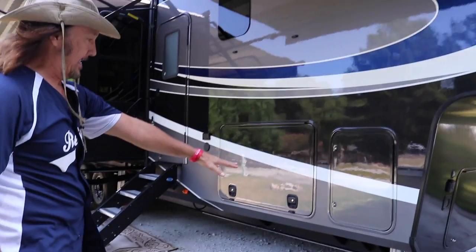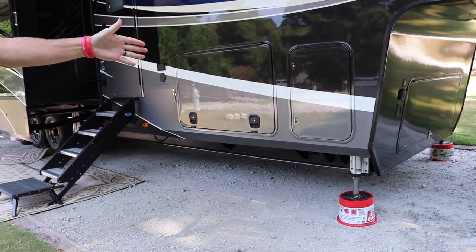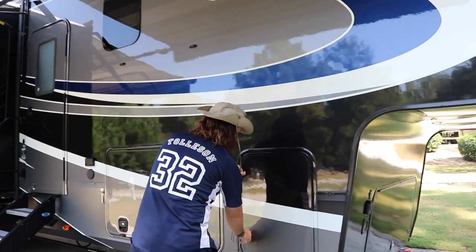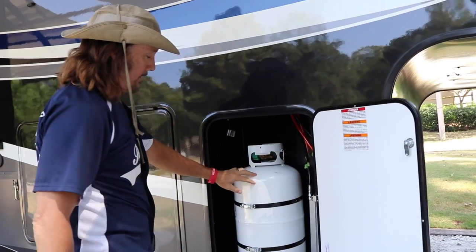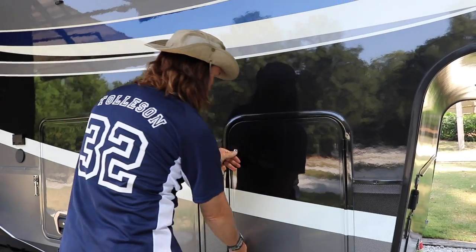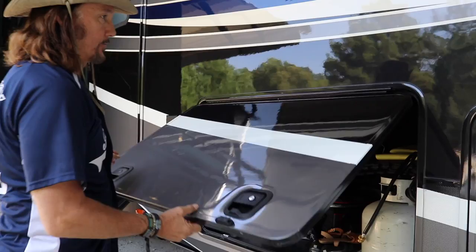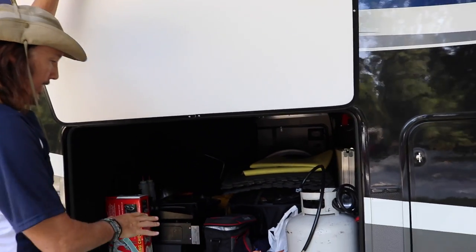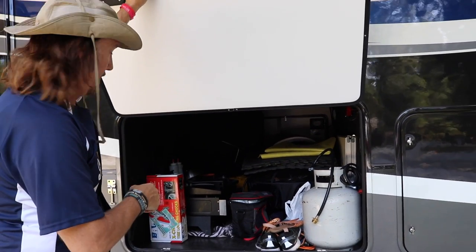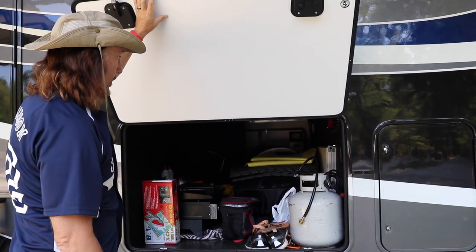It's got a six jack leveling system — two in the front which operate as your landing gear, two in the middle, and then two in the very rear. It's got two 30-pound propane tanks, one on this side and one on the other side. This rig has a complete pass-through storage area — a lot of storage area. You can see it's still kind of a wreck because we're still transitioning from the Tiffin to this, but you can see it's all the way through with plenty of storage area.